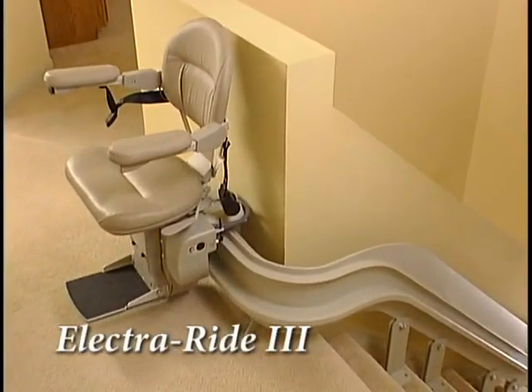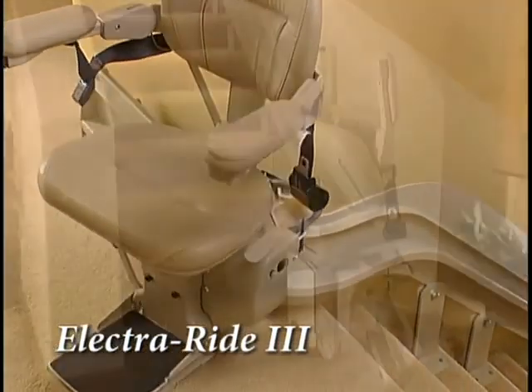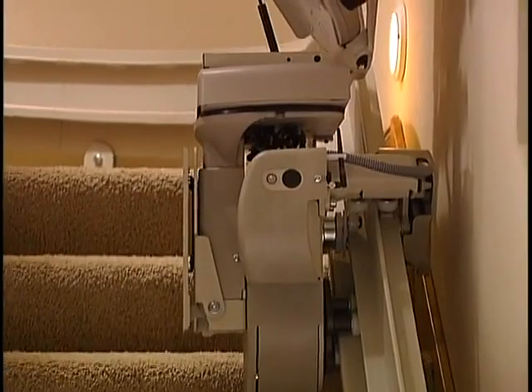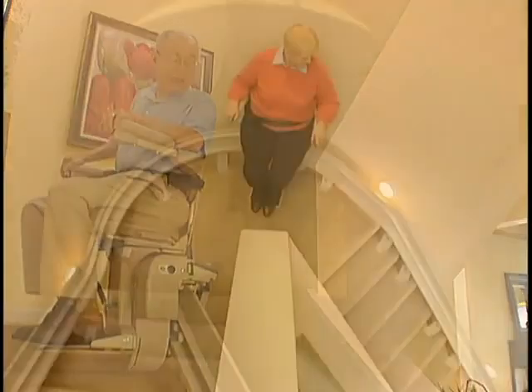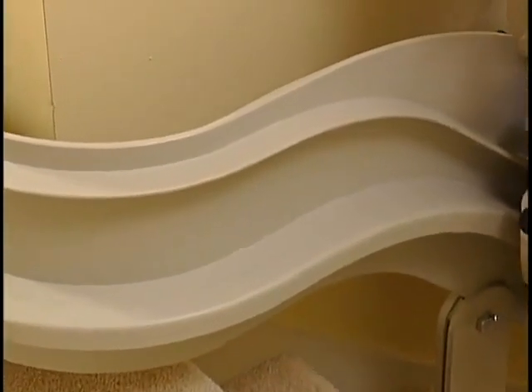Smooth. Powerful. Stable. Elegant. The Elektra Ride 3 from Bruno Independent Living Aids is the most technologically advanced custom curved rail stairlift in the world. But users will tell you it's the ride — the steady, comfortable ride that makes this stairlift so special. That and the beauty of its styling.